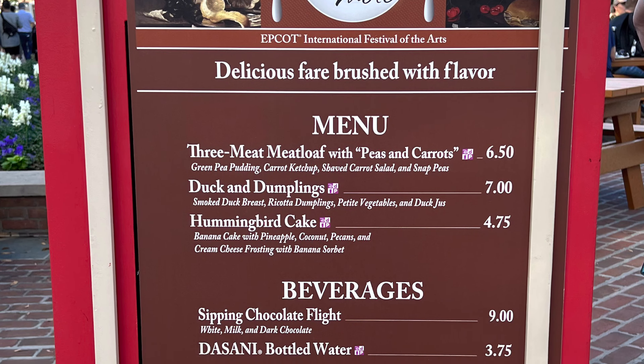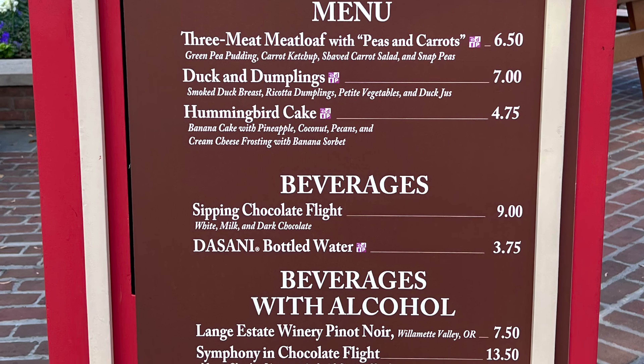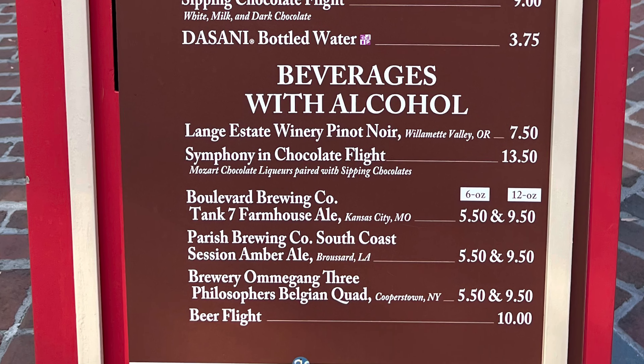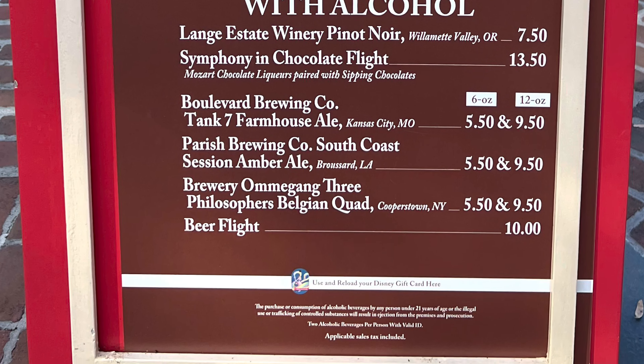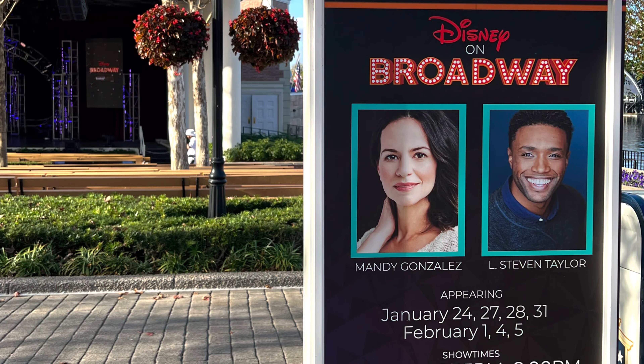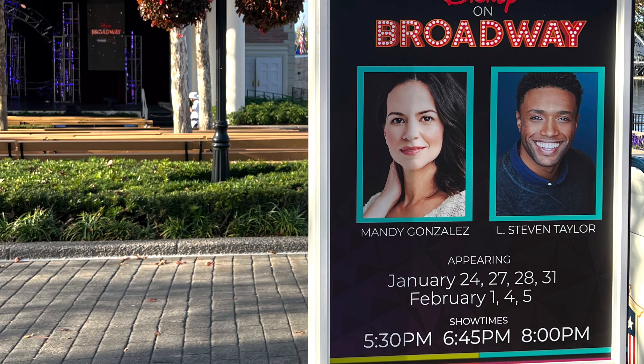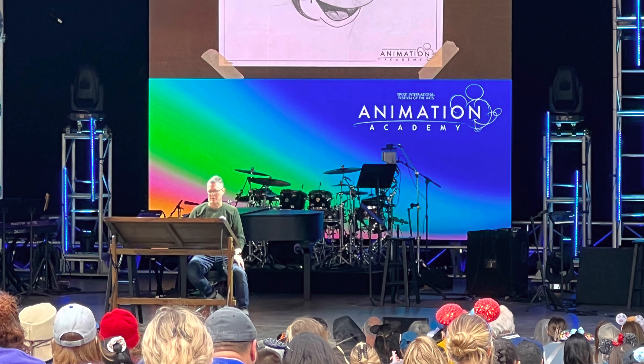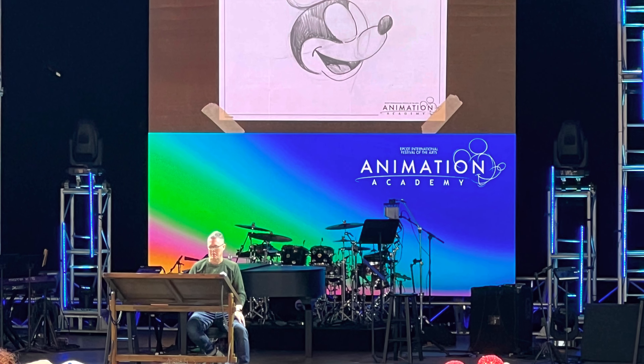Here's the artist's table at the American Adventure. Disney on Broadway is the evening entertainment, but during the day you can try your hand at some animation with the Animation Academy.